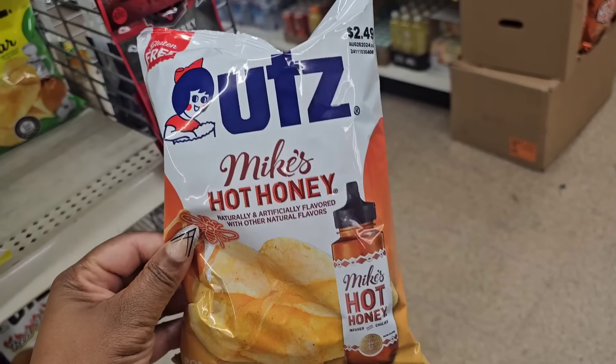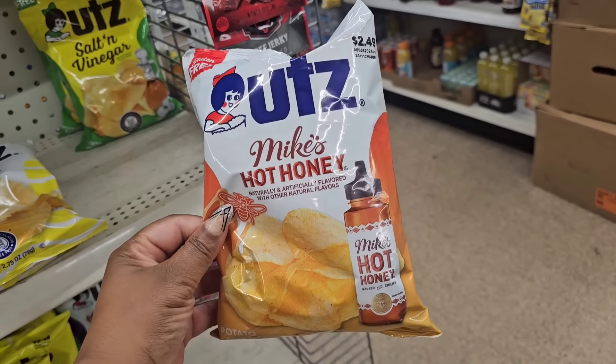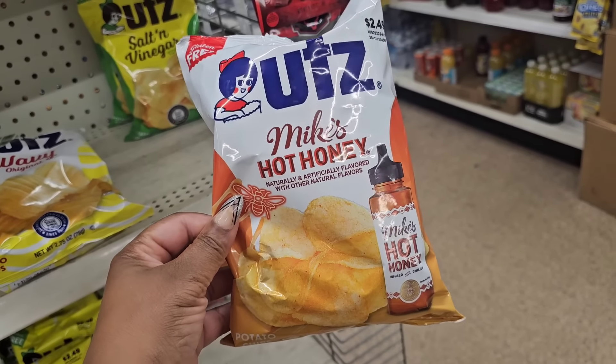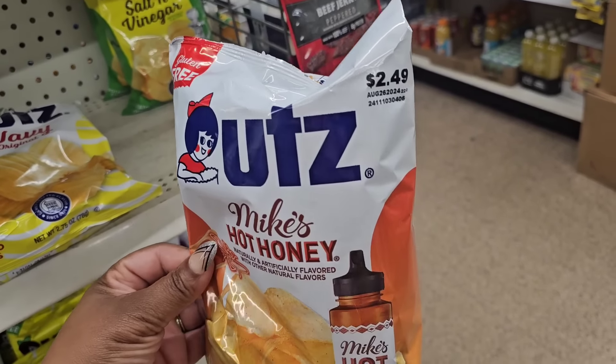The hot honey Mike's Hot Honey chip chips got smaller — I'm so upset about this, I can't even speak. They got smaller, y'all.